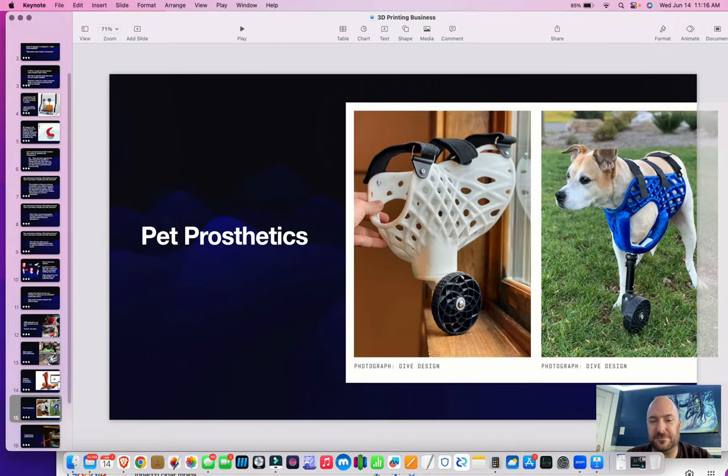Pet prosthetics might be your gateway into human prosthetics. It'll certainly be a lot easier to take something to market and find a viable way to sell it without the regulatory burdens you might have with human prosthetics. Look at some of these things — these are both 3D printed examples and they look amazing. This kind of stuff you can make at home and enhance people's lives, enhance people's pets' lives, and really serve a purpose that makes you feel good inside.